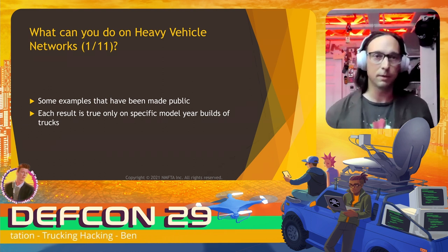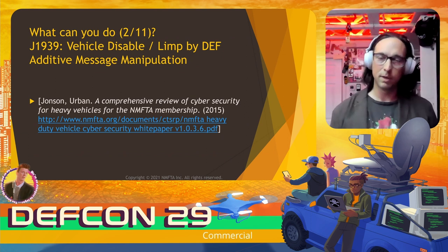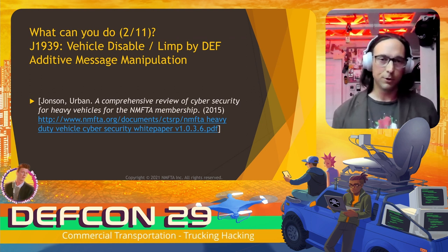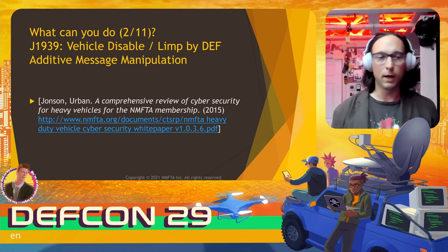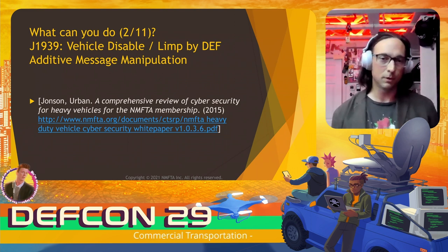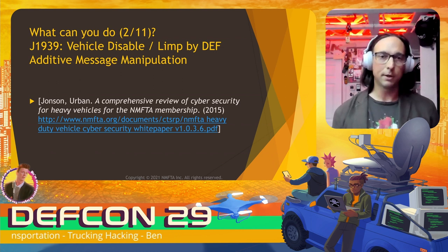First up is vehicle disable or limp mode via DEF additive message manipulation. DEF is the additive added to diesel to make it burn cleaner. Proposed by Urban Johnson back in 2015: when there are failures in the additive control system — the DEF levels, for example — the truck must eventually enter a limp mode where it goes very, very slow and is almost completely useless. By manipulating those DEF levels, if you had access to the segment where they were being sent, you could actually cause a vehicle to disable.